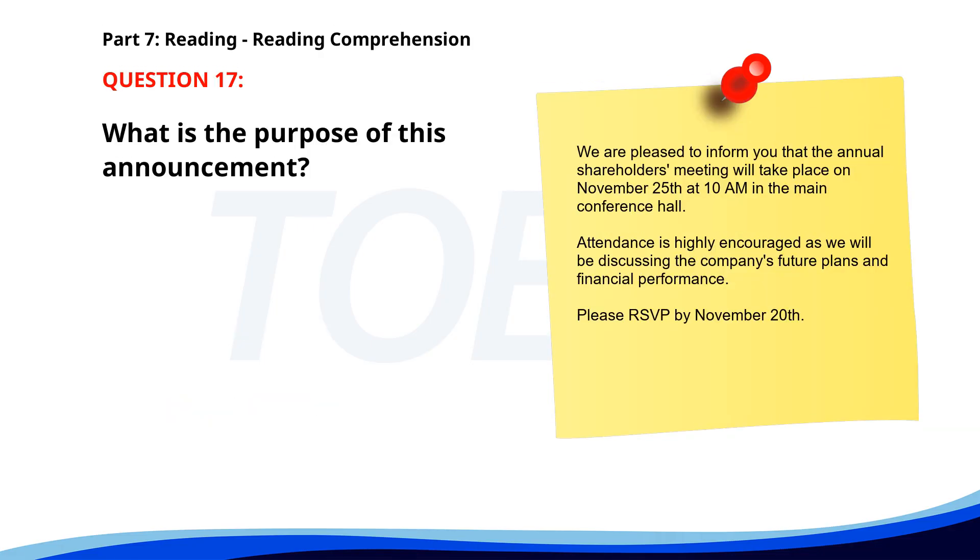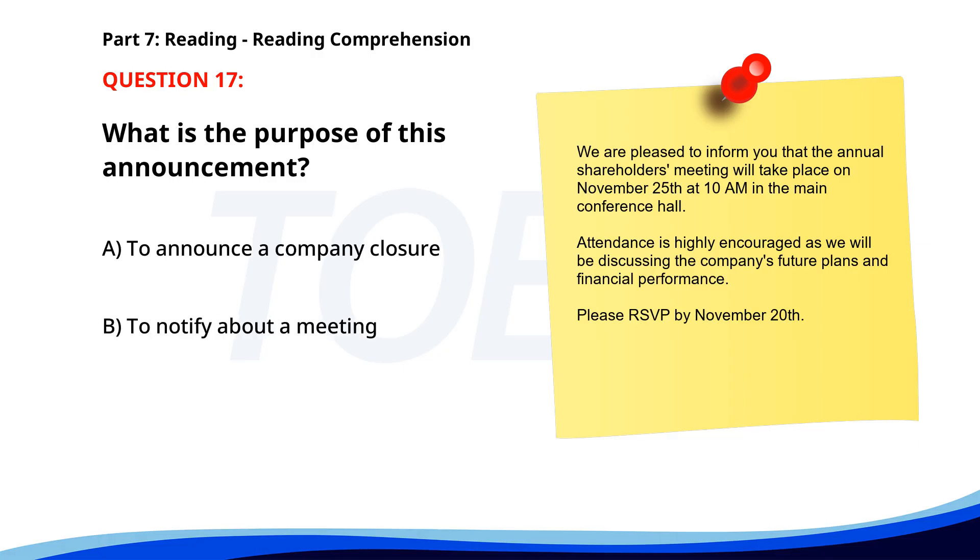Number seventeen. We are pleased to inform you that the annual shareholders meeting will take place on November 25th at 10 a.m. in the main conference hall. Attendance is highly encouraged as we will be discussing the company's future plans and financial performance. Please RSVP by November 20th. What is the purpose of this announcement? A. To announce a company closure. B. To notify about a meeting. C. To introduce new shareholders. The correct answer is B. To notify about a meeting.